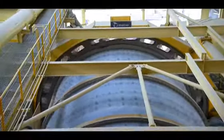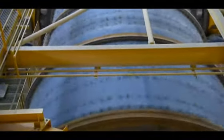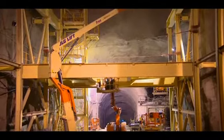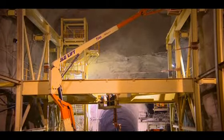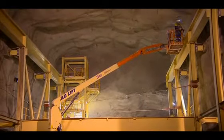Trying to do the work that we're doing in a very congested area on an operating site without any substantial interaction or interruption to the operations has proven to be extremely challenging. Installation of the underground facilities involved extensive daily coordination with mining operations for access of personnel and material, as well as daily blasting schedules.